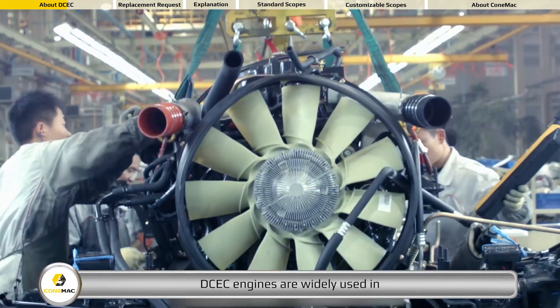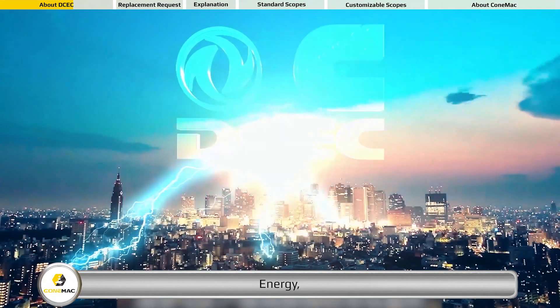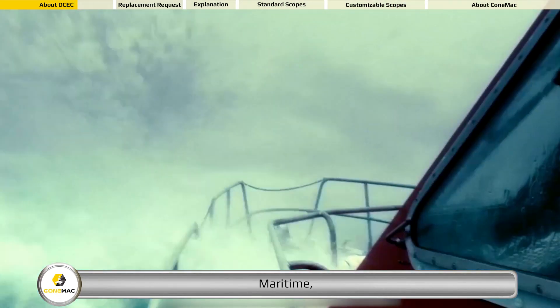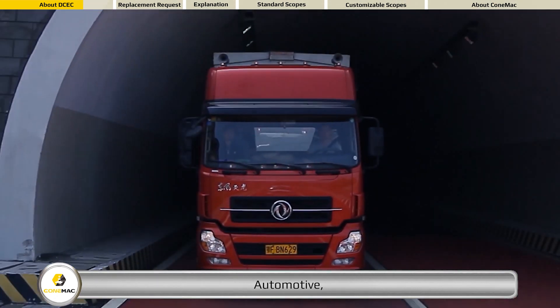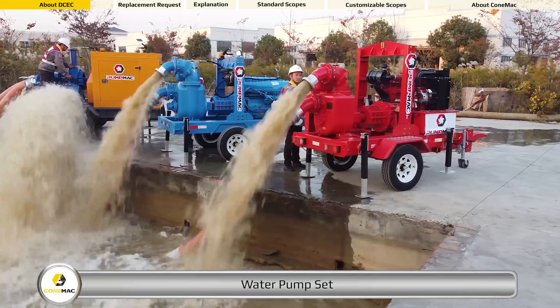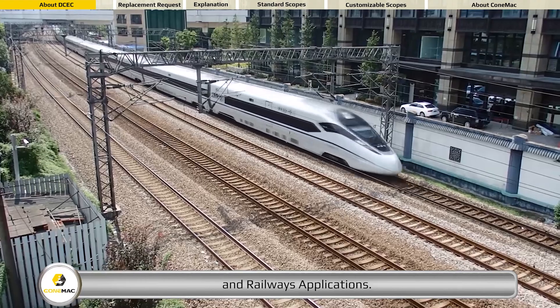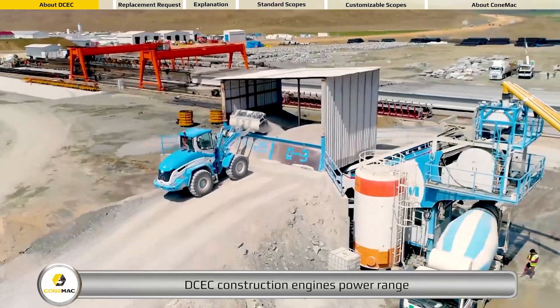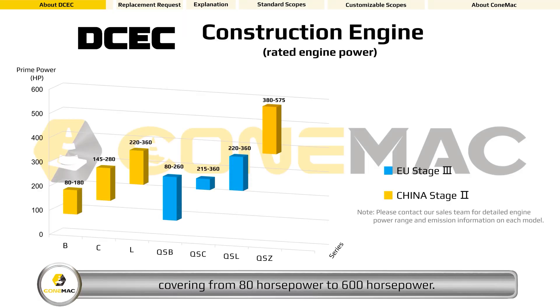DCEC engines are widely used in energy, maritime, automotive, construction machinery, water pump sets, and railways applications. DCEC construction engines power range covers from 80 horsepower to 600 horsepower. Emission standard can reach up to EU Stage 5.